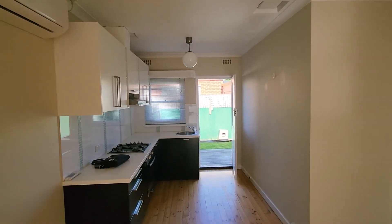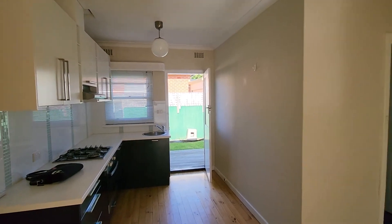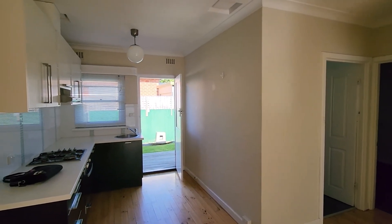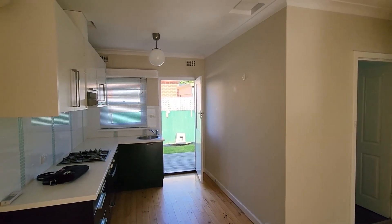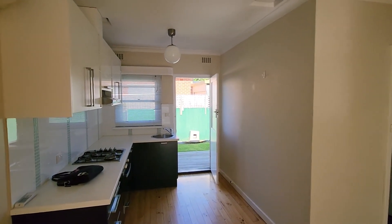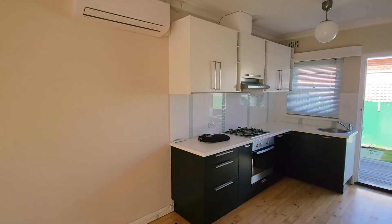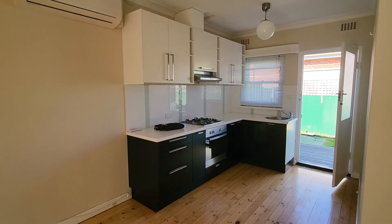Good afternoon everybody, Russell here from LJ Hooker Flinders Park, coming to you from this lovely little unit at 2 of 31 Shepherd Street in Hove. We're not starting at the front today because there's a very large line and I don't think people would like to be on YouTube without permission, so we're about to have a quick look through here on the inside.